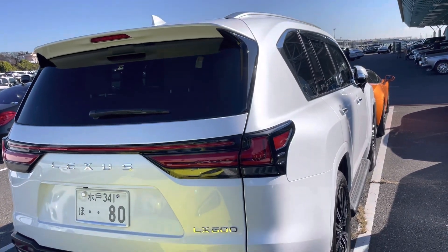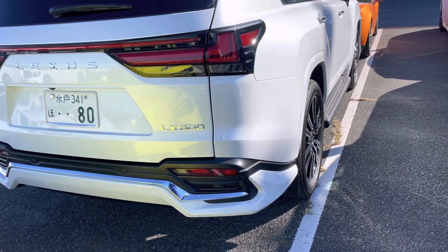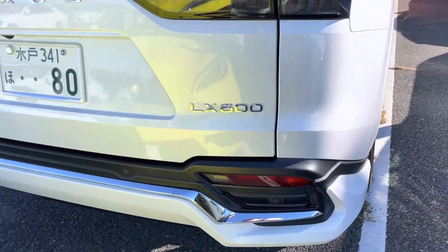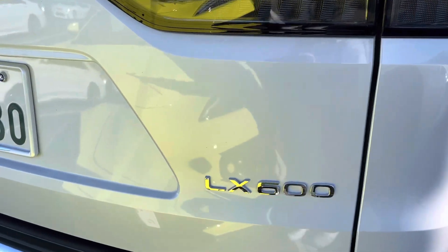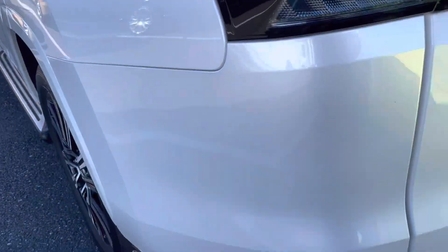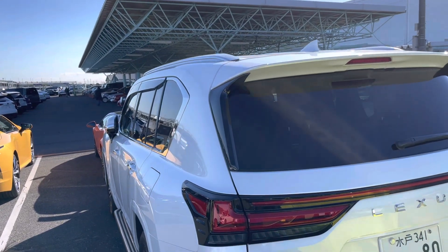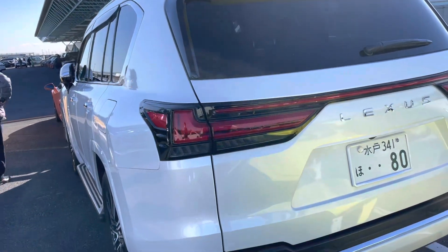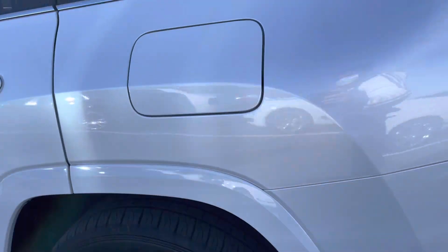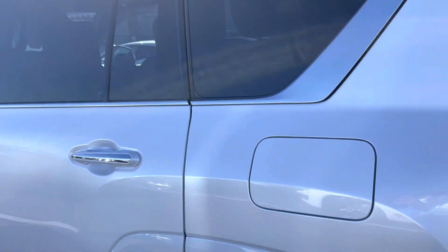This is the latest new model, the LX 600 — it is all-wheel drive, like four-wheel drive. You can see the LX 600 on the screen. Look at the back lights and down the bumper — how beautifully designed. The lights, rear tires, and gasoline fuel system are all visible here.